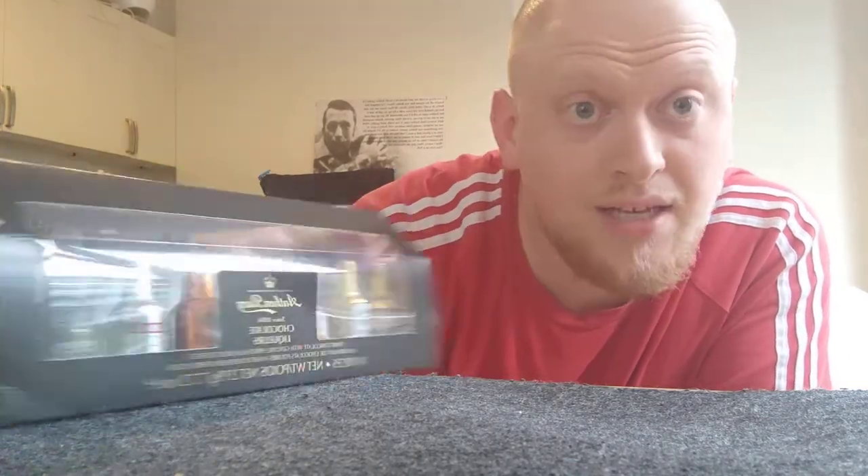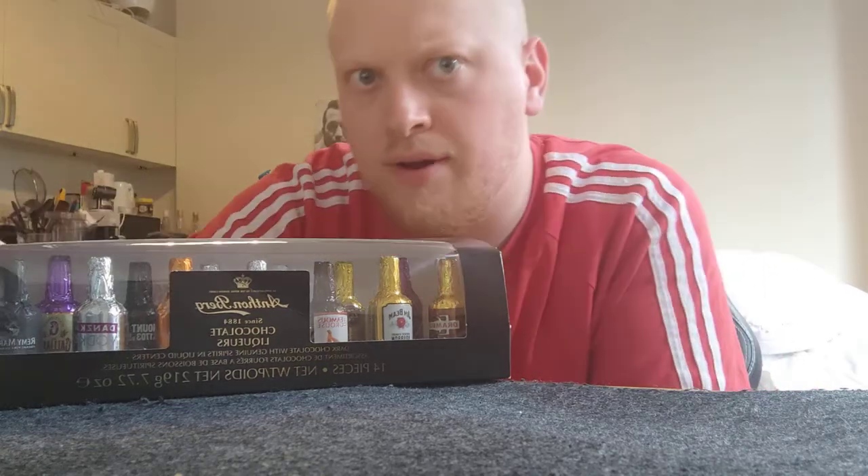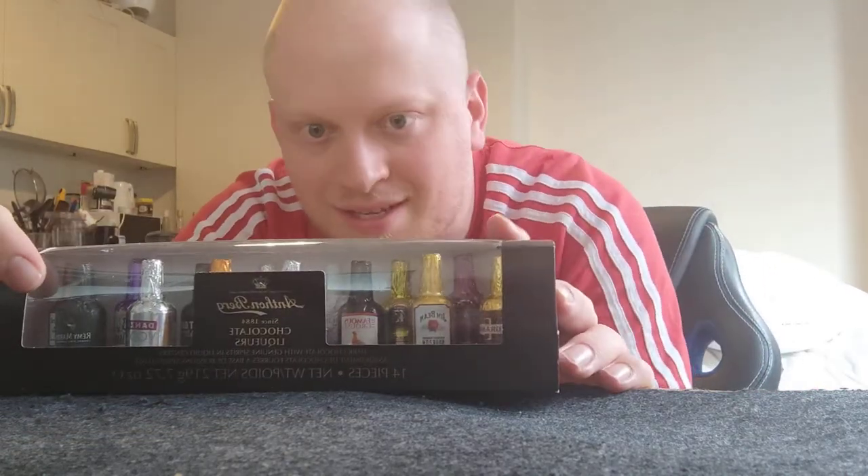This is a chocolate selection by Anton Berg. They are a chocolatier who are by appointment to the Royal Danish court, and they have been around since 1884, so you know they've been around long enough to master at least a fair few things.